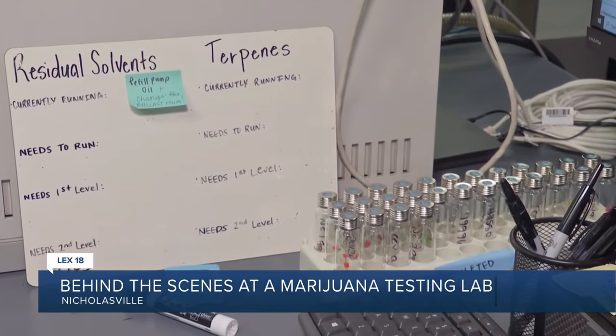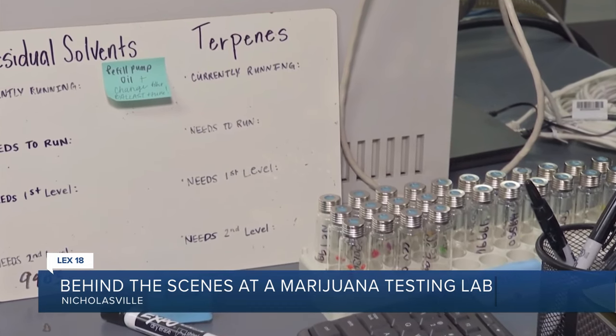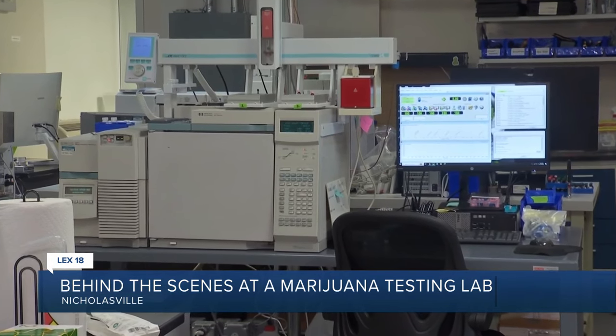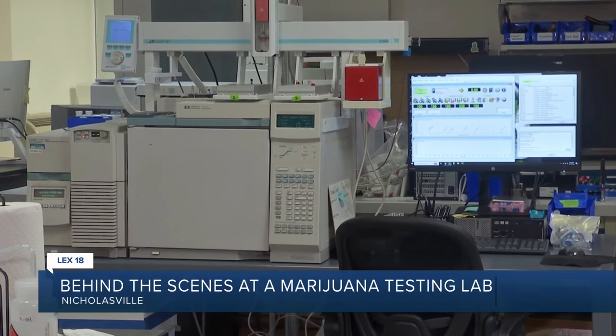KCA Labs is able to test marijuana for potency or contaminants like pesticides and heavy metals. Safety is the focus of the work that we do. I think it's really important for us to provide that testing service so that the end user can rest assured that the product that they're consuming meets all of the state's requirements.